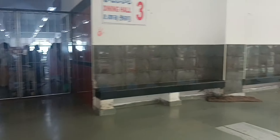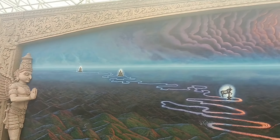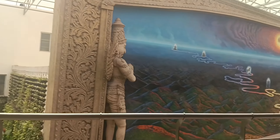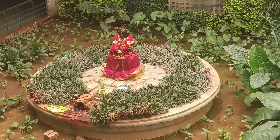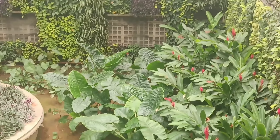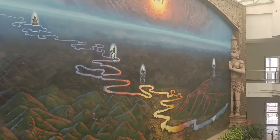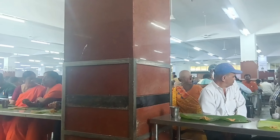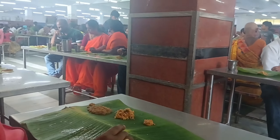This is the first floor of Kheendramagaya, and this is the second floor of Kheendramagaya.